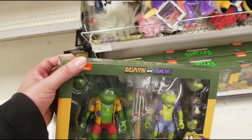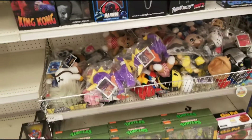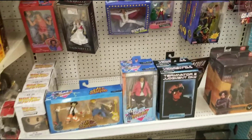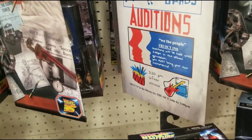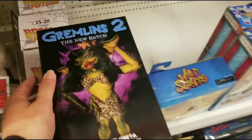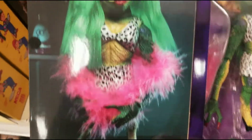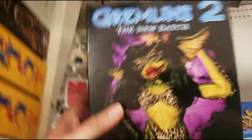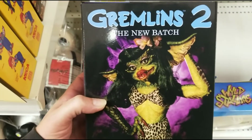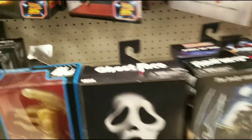All right, we've got some NECA frogs in stock here at Target — six of them — so if you're looking for those, you may want to check your Target out. And they've got something new here that I haven't seen yet: Gremlins from the new batch. The Ultimate Greta looks pretty cool.